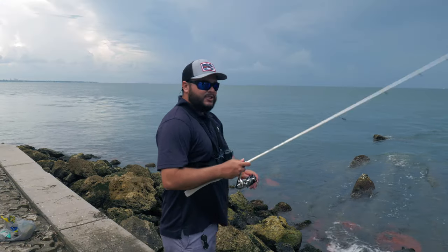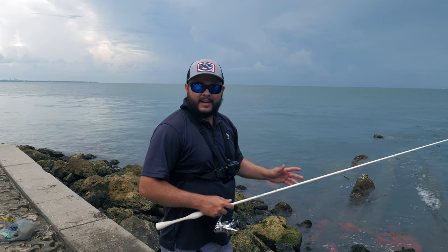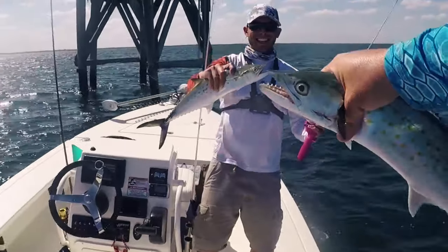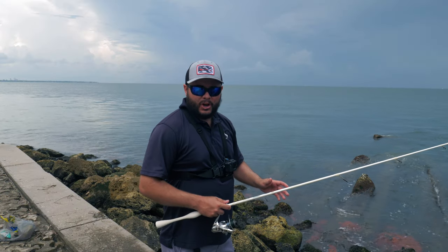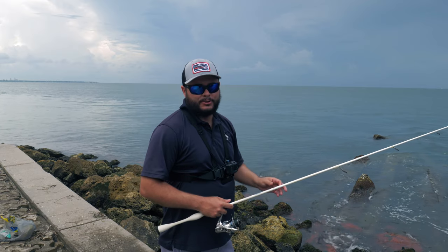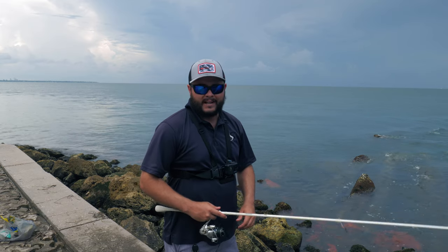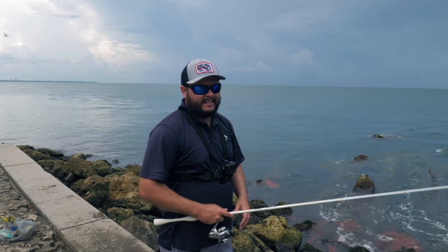Another thing you've got to be cognizant of: make sure when you're working this lure you're maintaining very steady tension. If you give any type of slack in your line, that is when you're going to get bit off by the mackerel — they attack this lure with a vengeance and have ultra-sharp teeth. Make sure you use anywhere from 30 to 40 pound mono; sometimes you may even want to go a little heavier to prevent break-offs, but that might limit how many strikes you get, so play around with it.